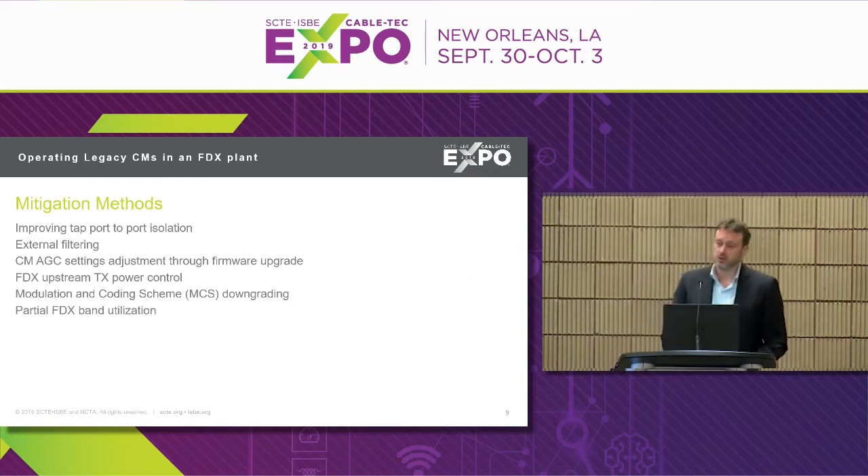The possible mitigation methods are as follows. First and probably most useful: improving tap port-to-port isolation. This is particularly relevant for 1.8 GHz tap upgrades — for ESH, you most probably need to upgrade the taps anyway. If that comes with increased port-to-port isolation, it will significantly help deal with this issue. The isolation improvement only needs to be in the frequency areas where the highest upstream transmission is intended, so this paper can serve as a guide for where and by how much to improve port-to-port isolation.